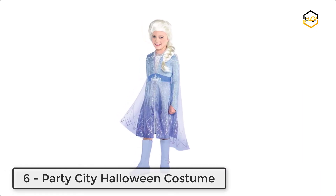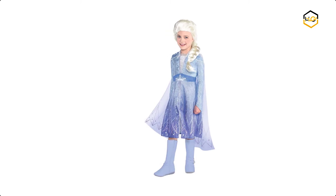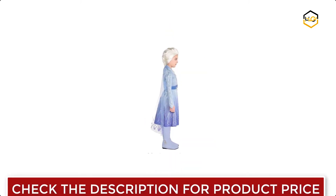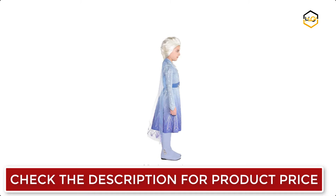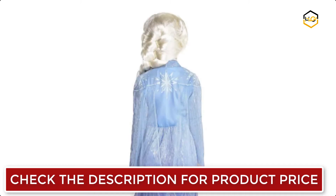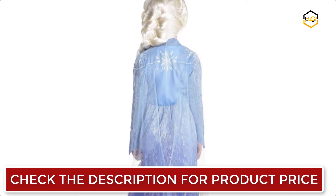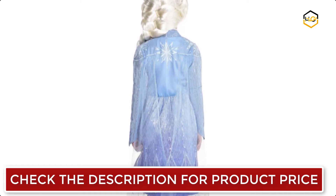Ranking at number 6 we have Party City Halloween costume. This one-piece costume captures the character of Elsa from Frozen 2 down to the tiniest detail. The blue ombre dress is trimmed in white icy details and cinched with an attached sash belt. The shoulders have velvet-like epaulets and flowing sheer panels. This Halloween costume will make your little one feel like the magical and powerful heroine Elsa.